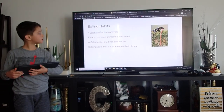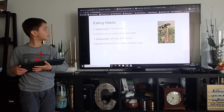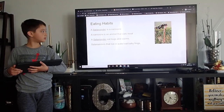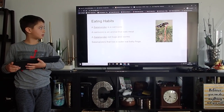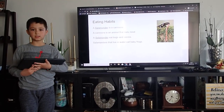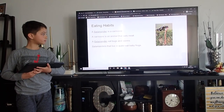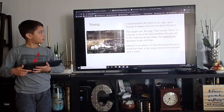Eating habits. A salamander is a carnivore. A carnivore eats meat, and a salamander eats bugs and worms. A salamander that lives in water eats baby frogs. Yuck.